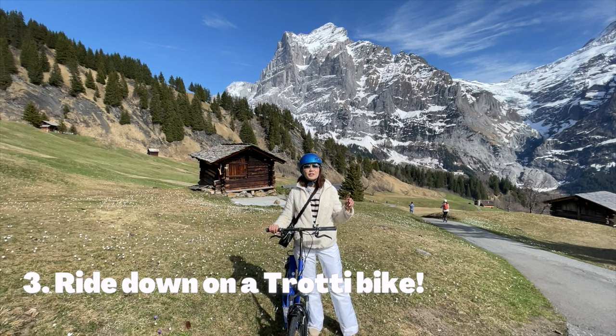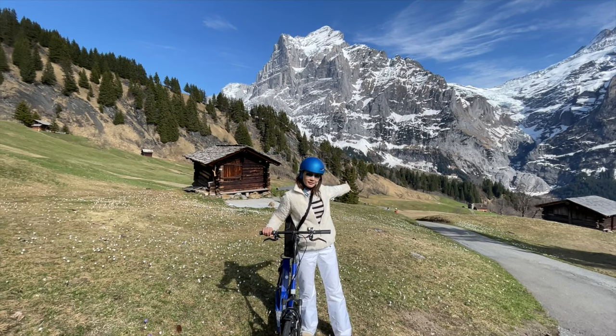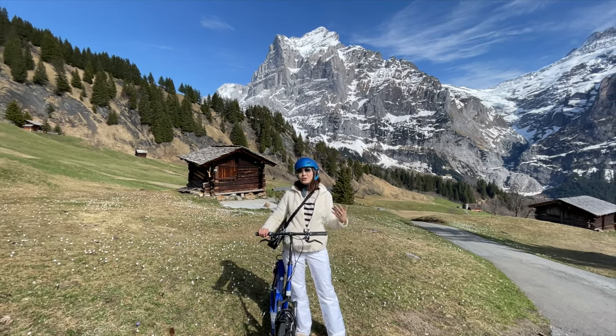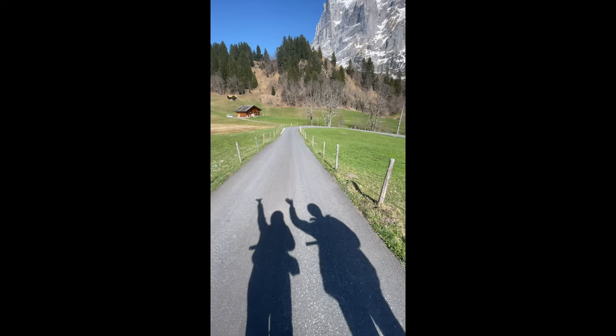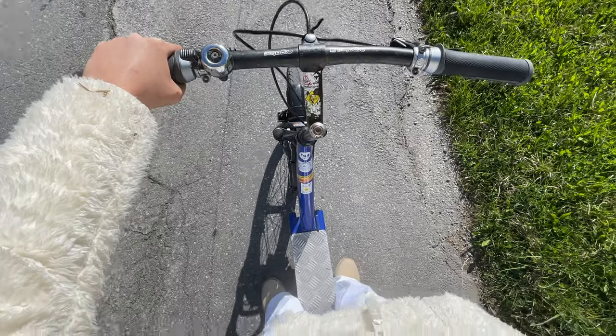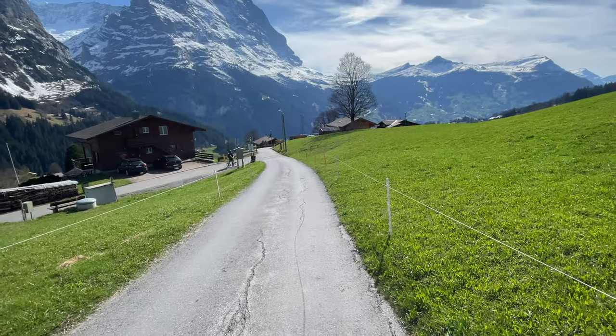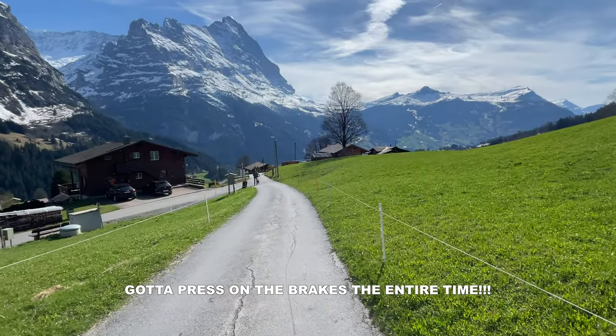This is a really fun summer activity you can try at the First mountain — the Trotty Bike. You can take it all the way downhill to the station at the bottom. It's an easy ride down and a good alternative to the cable car. Note that the Trotty Bike and Mountain Cart activities are only available during summer from May onwards. The Mountain Cart goes from Schreckfeld to Bort, while the Trotty Bike rental is at Bort station, so make sure you take the cable car down from First. It can be quite exciting going downhill — just press the brakes tight when needed. It's a really fun experience. We loved it.